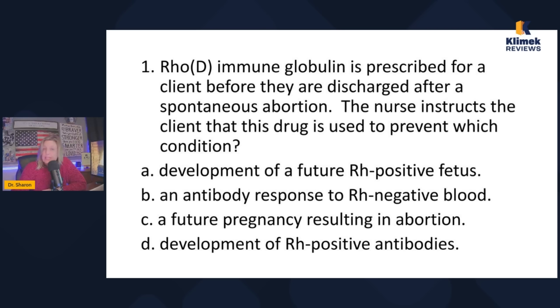It doesn't matter if she had a miscarriage or delivered — as long as she was exposed to that positive blood, she could develop antibodies. Answer A — development of a future Rh-positive fetus — we can't stop that. Answer B — antibody response to Rh-negative blood — there's no such thing; antibody responses only happen to positive blood. Answer C — a future pregnancy resulting in abortion — we can't predict that. The correct answer is D: development of Rh-positive antibodies. You only have to understand the concept of positive and negative blood types.